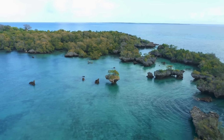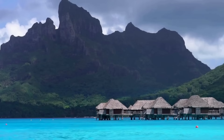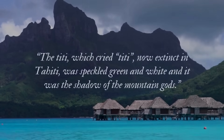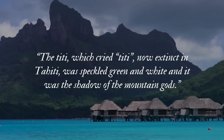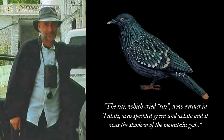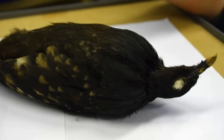But the mystery of its origin remains. The main hypothesis was put forward by David Gibbs. In 1928, a book was published called Ancient Tahiti, based on the writings of Tahitian scholar Theria Henry, who was actively writing about Tahitian history through the late 19th century. Her work was based on her grandfather's notes, which mention a bird called the Titi — speckled green and white, now extinct in Tahiti, and described as the shadow of the mountain gods. Gibbs thought this may be a description of the spotted green pigeon, but other scholars disagree, as Titi is frequently used to describe shearwaters in the region even to this day. We may never know where the species once lived.